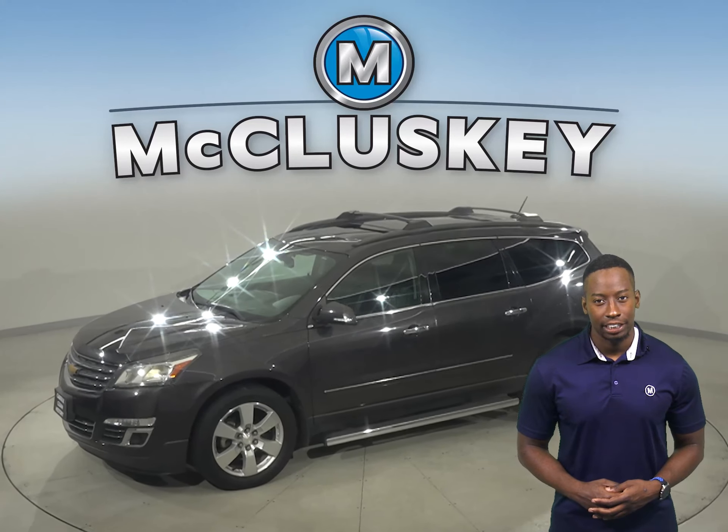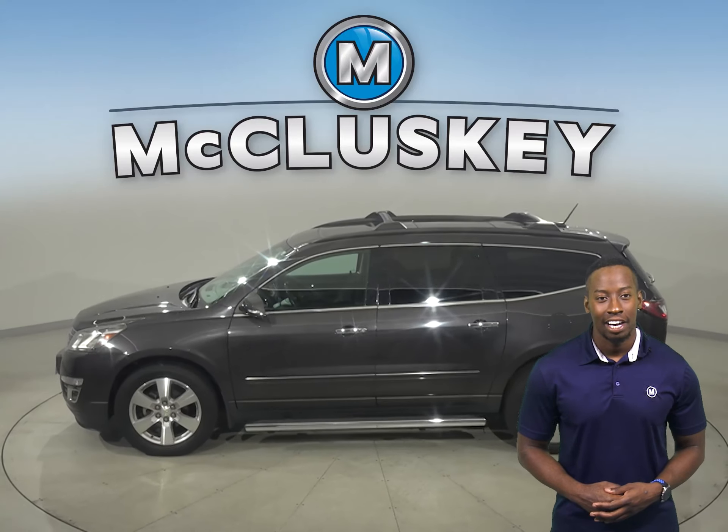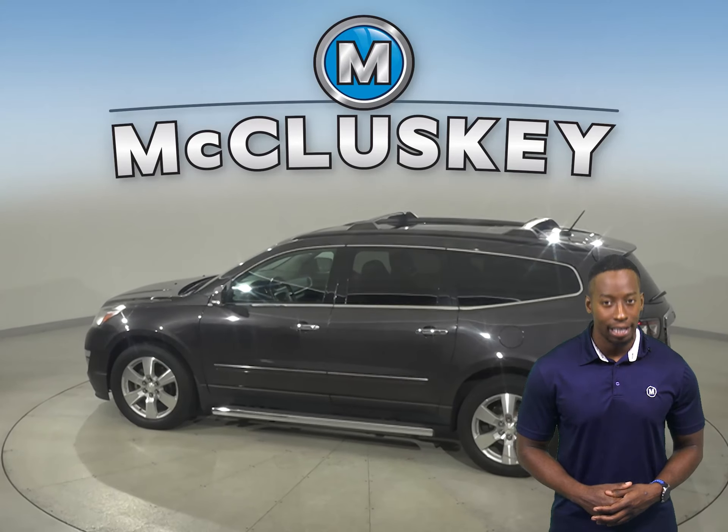Take a look at this 2014 Chevrolet Traverse. It's the perfect choice to be your next SUV. There's front and rear climate control that'll keep everyone satisfied.